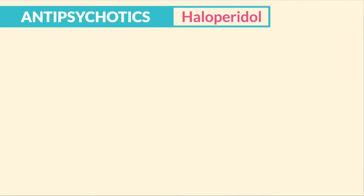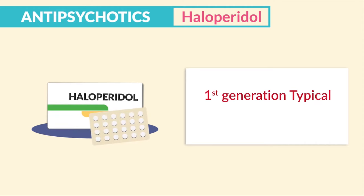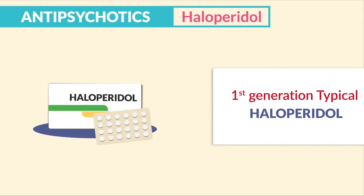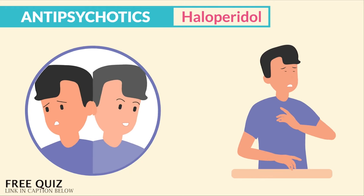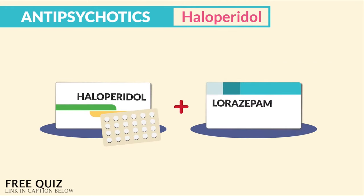Now, antipsychotics — the first generation typicals — are haloperidol. The indication is for schizophrenia and Tourette's to control motor movement. It may be given together with short-acting benzodiazepines, like lorazepam, to control aggressive behavior.